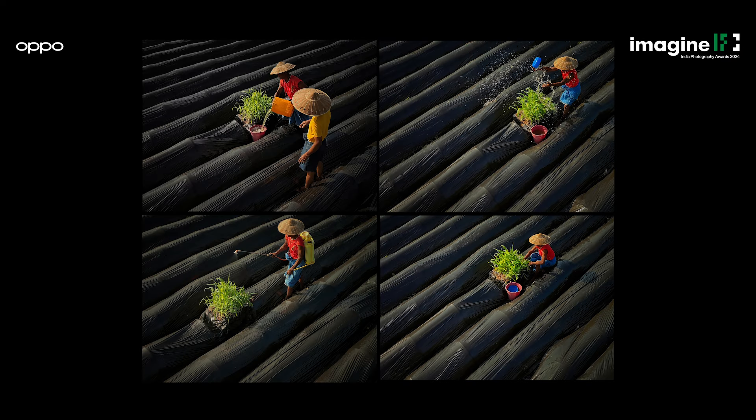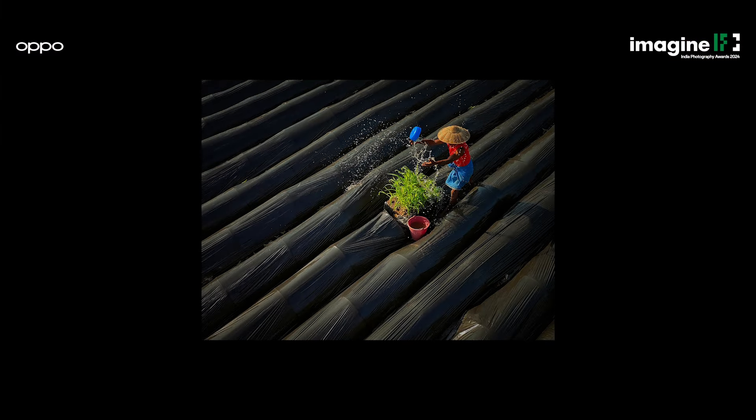Consistency is your friend for an edit of a collection. The safest and fastest way is to edit your key photo and then copy-paste that edit across the set.